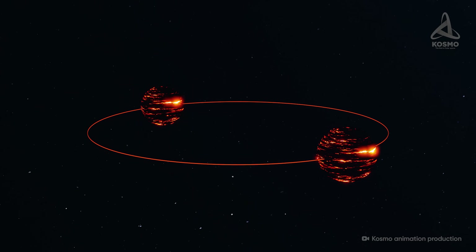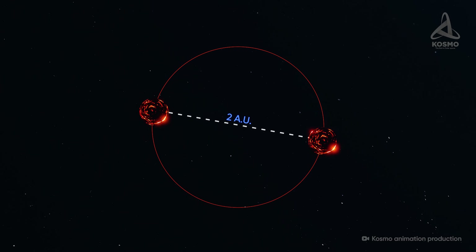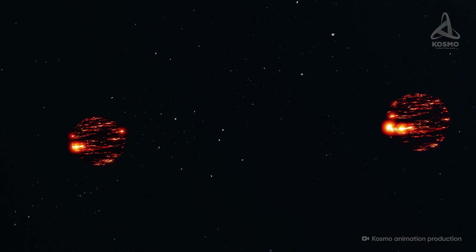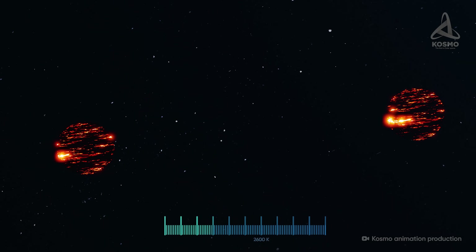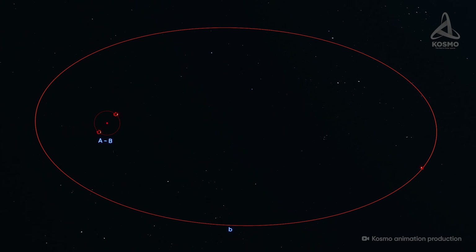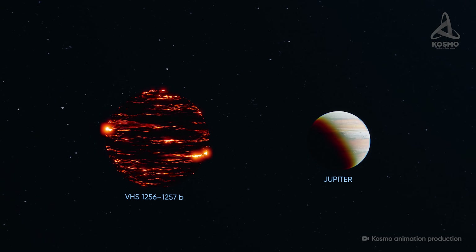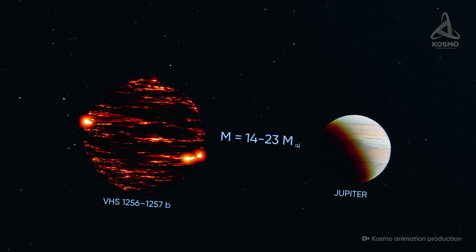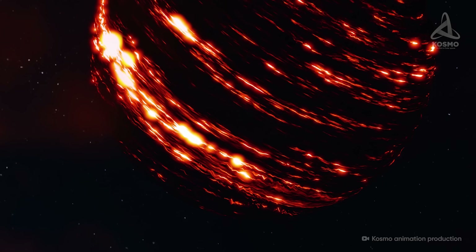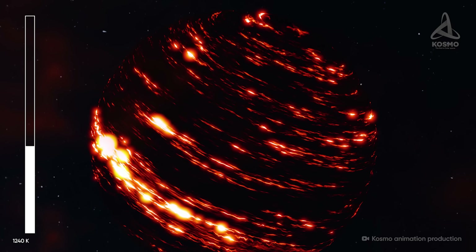The two largest components of the system are very similar in their characteristics and are located quite close to each other. The distance between them is about two astronomical units, and their total mass is slightly more than a hundred times that of Jupiter. The temperature of both objects is relatively high, reaching 2,600 Kelvin, or slightly over 2,300 degrees Celsius. The third component of the system is at a much greater distance — about a hundred astronomical units from the center. Its mass is between 14 and 23 Jupiter masses, and its radius is 20% more than that of Jupiter. Observations reveal that the temperature of its outer layers is 1,240 Kelvin, or slightly below 1,000 degrees Celsius.